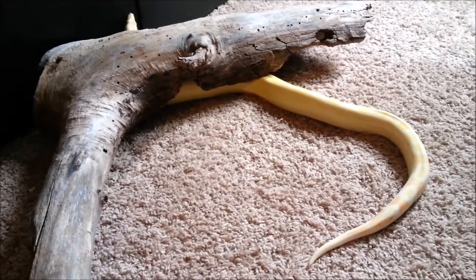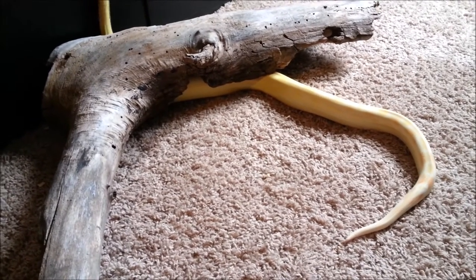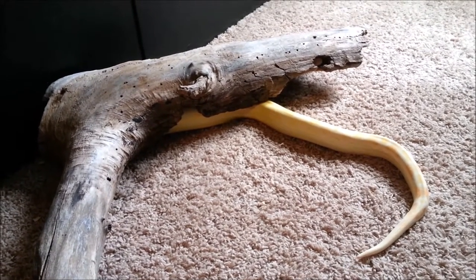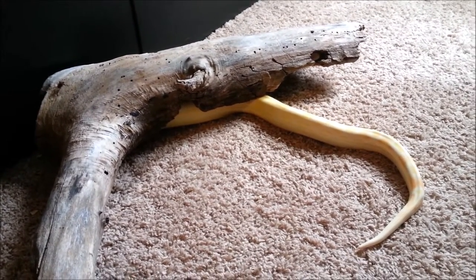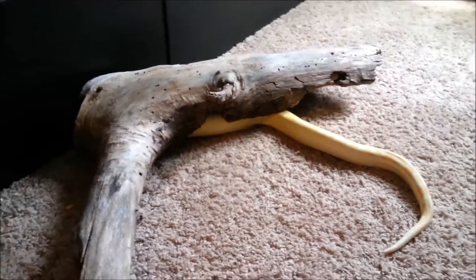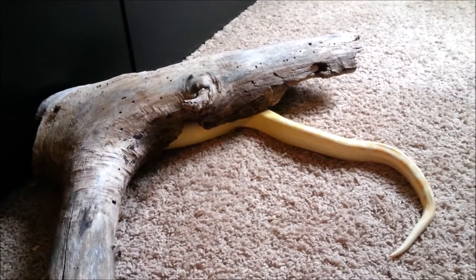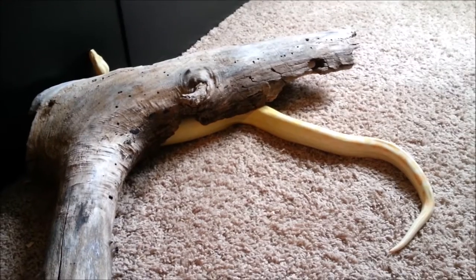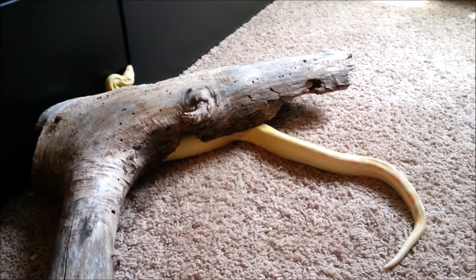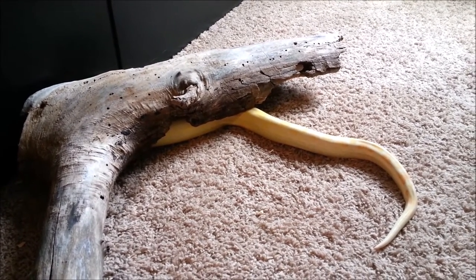Her mother was a hypo-harlequin 100% CalAlbino and then she also turned out to be Het for Annory. Her dad was a Motley Albino 100% Het Annory. So because of how the whole recessive gene works, there is still a small probability that there would be normals in the litter, but it's a very small chance and it's a much higher chance of getting Annorys and Het Annorys.